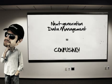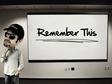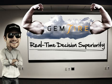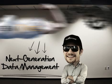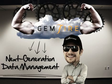Next-generation data management can be confusing though, so maybe just remember this: Gemfire enables your real-time decision superiority and empowers your sustainable competitive advantage at the lowest possible cost. Gemfire — next-generation data management.